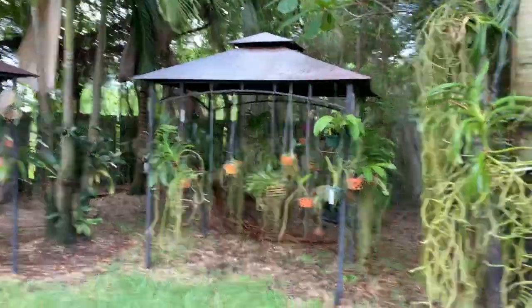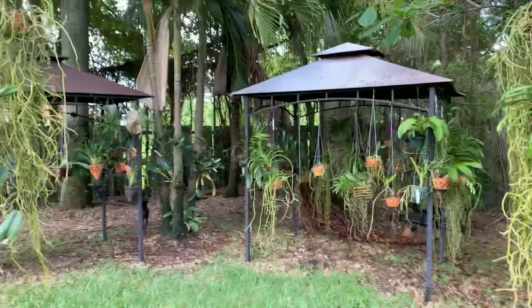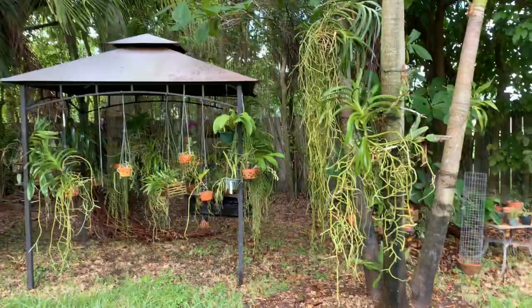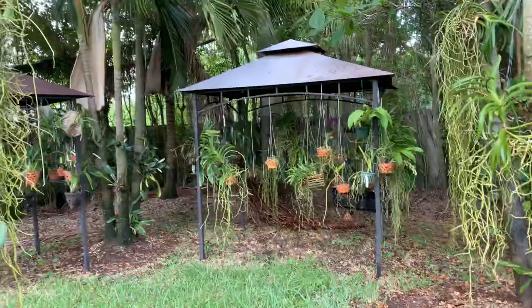Hey guys, welcome back to my channel and welcome back to my orchid section. I am out here today — it is Sunday afternoon, probably a little bit after 5:30 p.m. I am going to start treating my orchids for thrips and I wanted to bring you guys with me. I did discover that I have a thrips problem, and it's something that happens about four or five times a year.